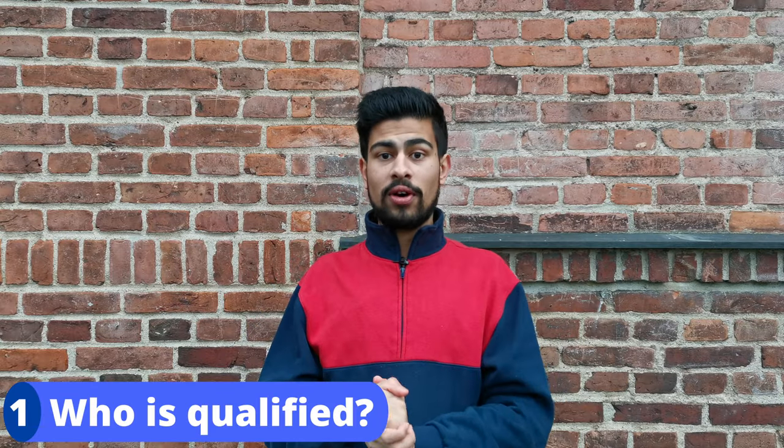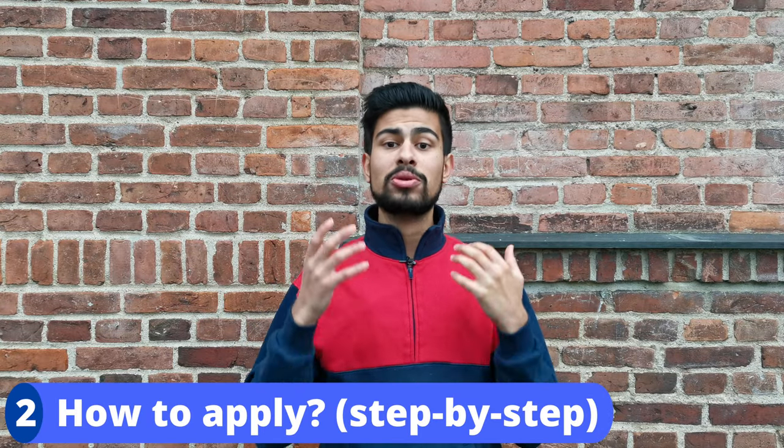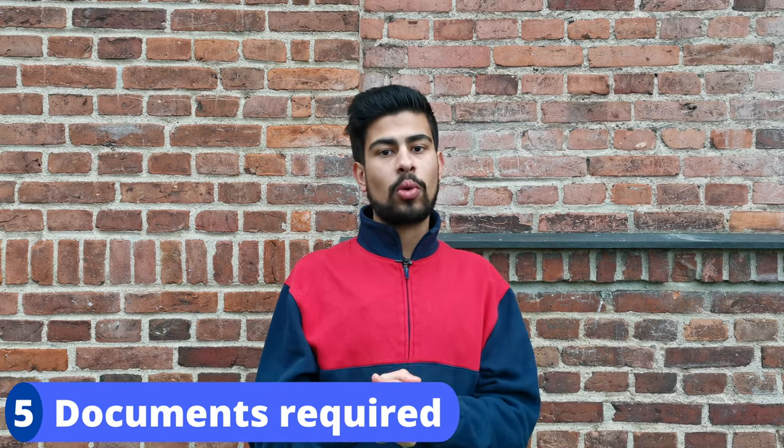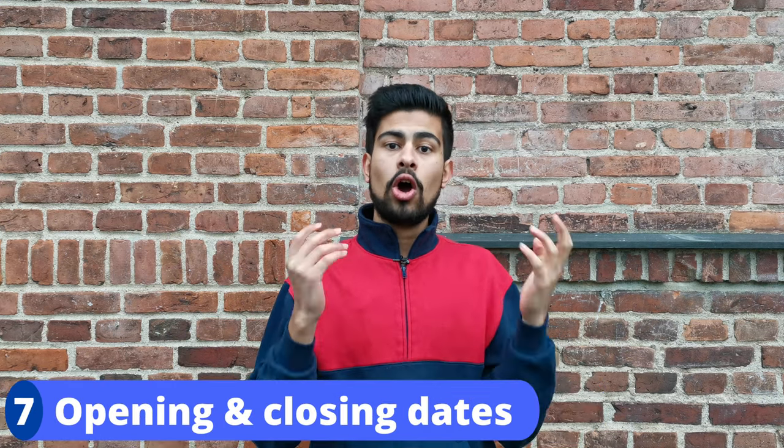You'll learn who is qualified, a detailed step-by-step on how to apply, how applicants are assessed, entrance examinations, documents required, application and registration fee, opening and closing dates, and whether or not you can transfer from one Polish medical university to another.